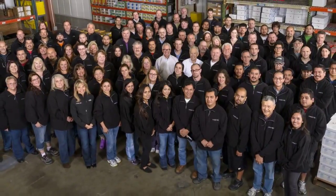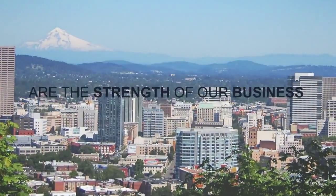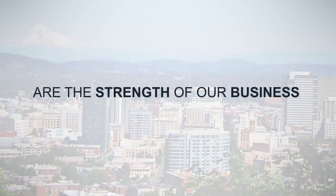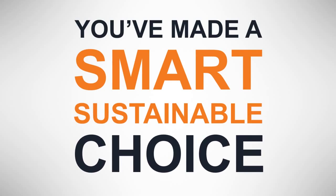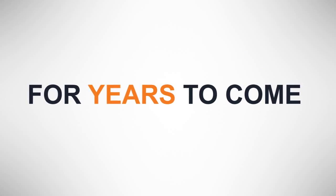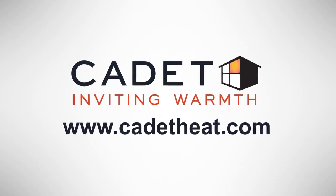We understand that relationships with our customers, employees, and our community are the strength of our business. That's why we deliver the best service and support, so you know you've made a smart, sustainable choice you can rely on for years to come. So choose the Apex 72 to invite warmth into your home.